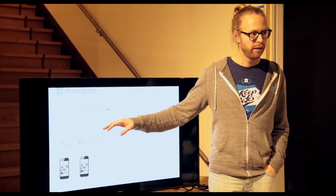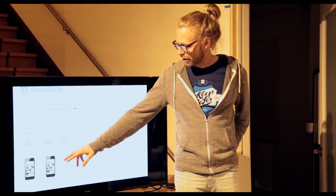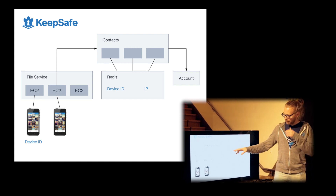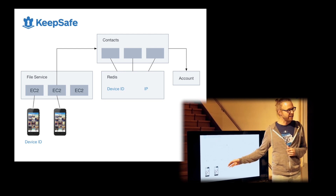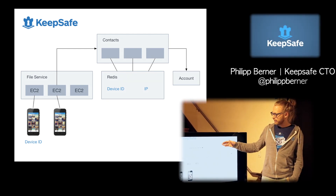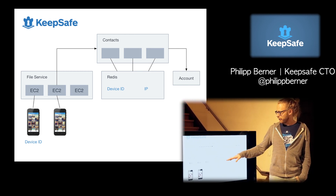The file service is connected to Amazon S3 where files are actually stored. When we receive files, we split them into different chunks, encrypt all those chunks, and store them in S3 — all nicely encrypted. We don't rely on Amazon's encryption. There's another service that keeps track of what you have in your KeepSafe. The file service will notify our contact service. When a device connects the first time it says: 'I'm user A and this is my device ID — let's say 123.' The contact service stores a lookup table from device IDs to IPs.